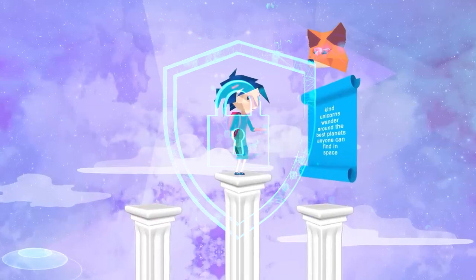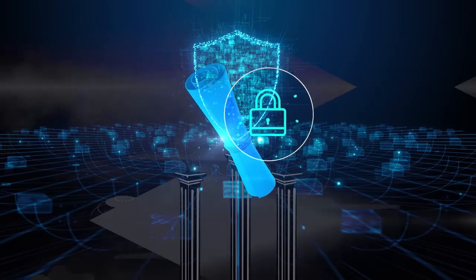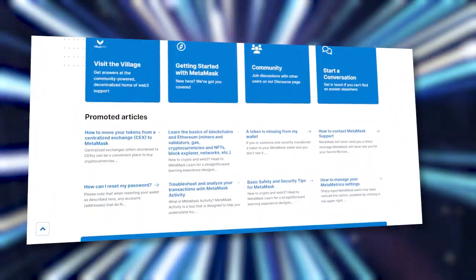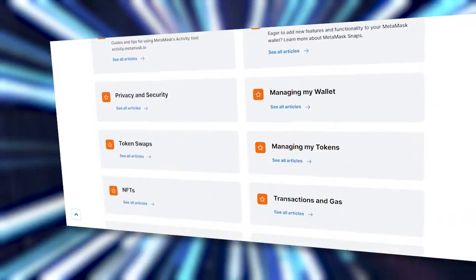MetaMask also comes with top-notch security — a secure environment with vetted providers, as well as a very safe, curated Web3 experience. They also have support: if you have questions, their full customer support including comprehensive FAQs and a contact form is there for you as well.